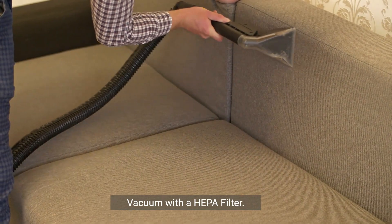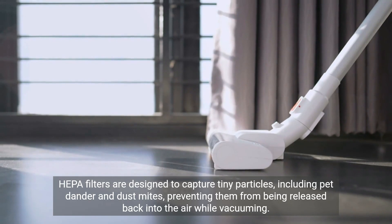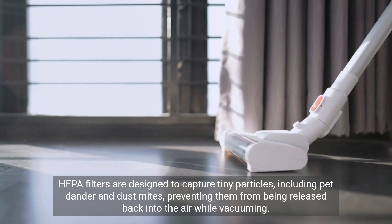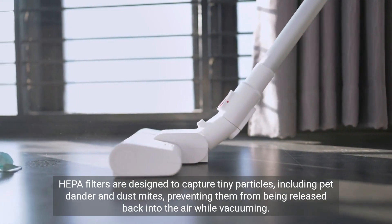Vacuum with a HEPA filter. Invest in a vacuum cleaner equipped with a HEPA filter. HEPA filters are designed to capture tiny particles, including pet dander and dust mites, preventing them from being released back into the air while vacuuming.